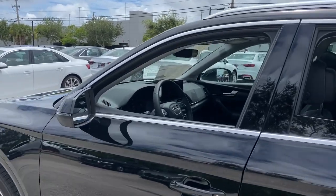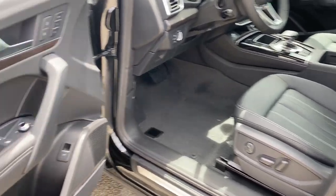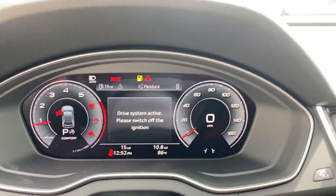Panoramic roof, keyless entry, lane-keeping assist, power passenger seat, power lift gate, fog lamps, adaptive cruise control, power driver seat, electronic stability control, aluminum wheels.